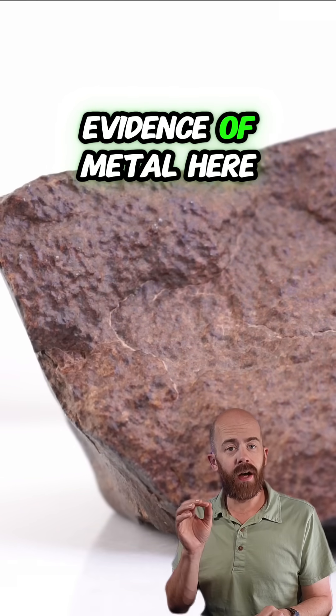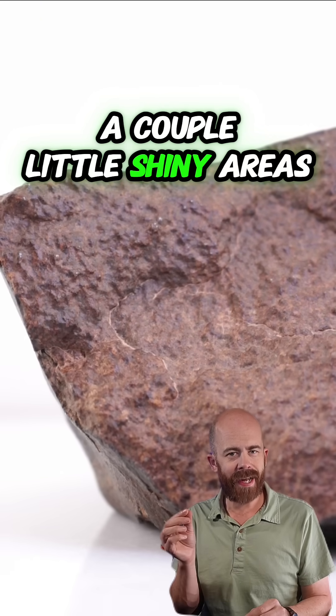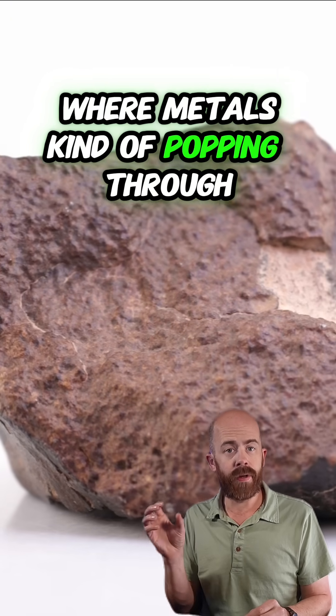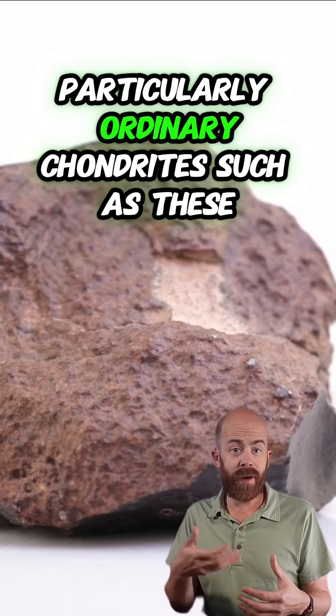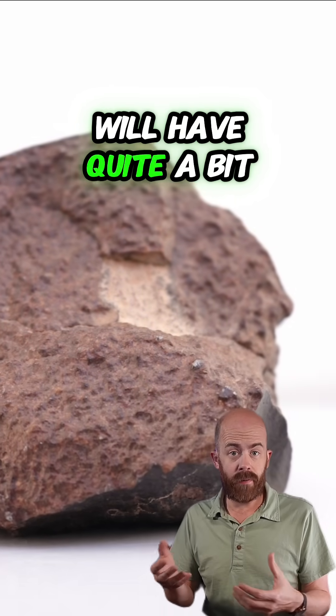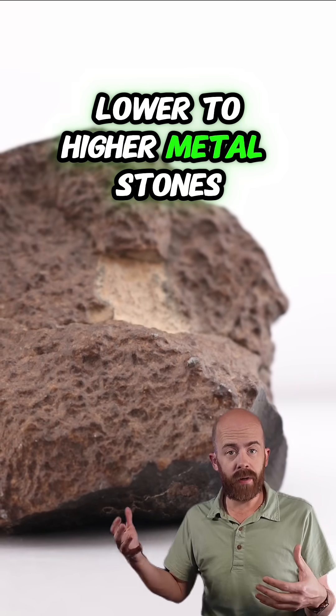We can also see evidence of metal here. This stone isn't clean, but you can still see a couple of little shiny areas where metal is popping through. Most meteorites contain metal — particularly ordinary chondrites such as these will have quite a bit of metal in them, ranging from lower to higher metal stones.